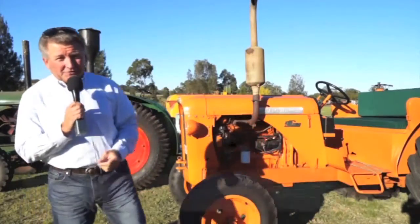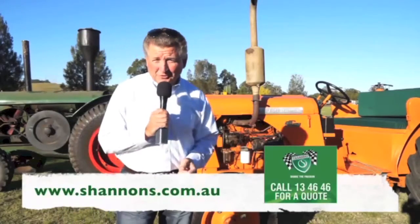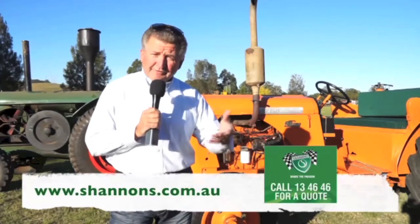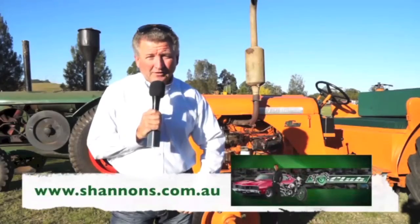Shannon's Insurance is a fantastic insurance company with so much to offer. Pick up the phone and give them a call on 13 4646 for a quote, or visit them online at shannons.com.au. While you're there, sign up and become a member of the Shannon's Club.